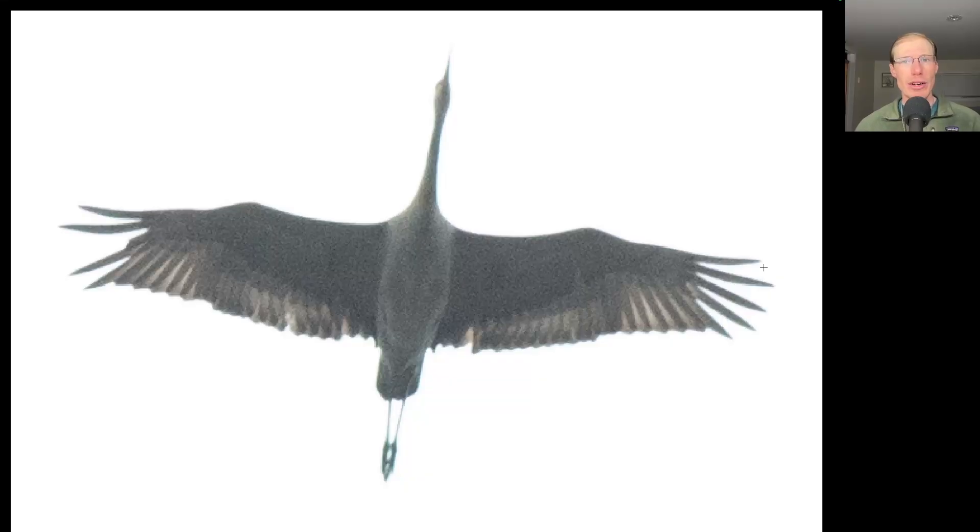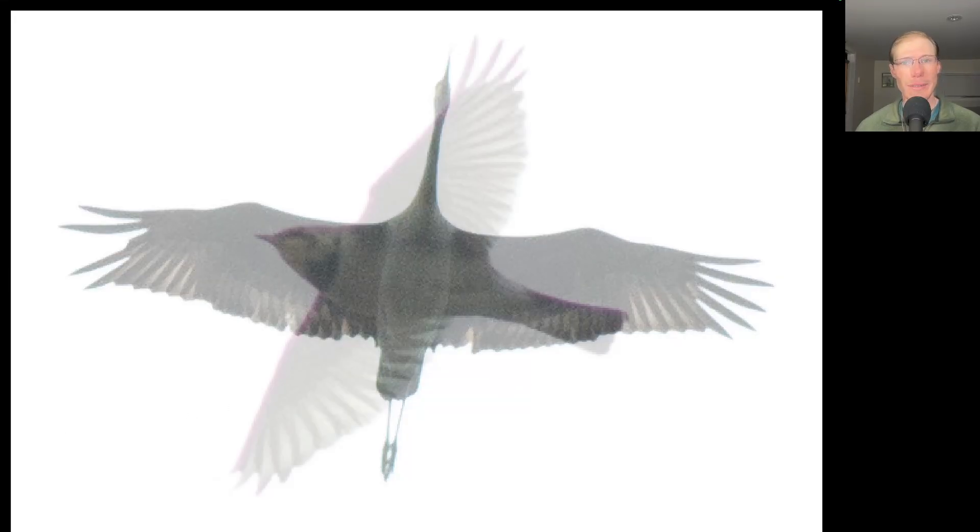Here we have a large gray bird with a long neck held out straight, a long pointy bill, and long trailing legs — this is a sandhill crane. We just talked about Lapland longspurs; here we have a horned lark, and this was part of a group of about 20.